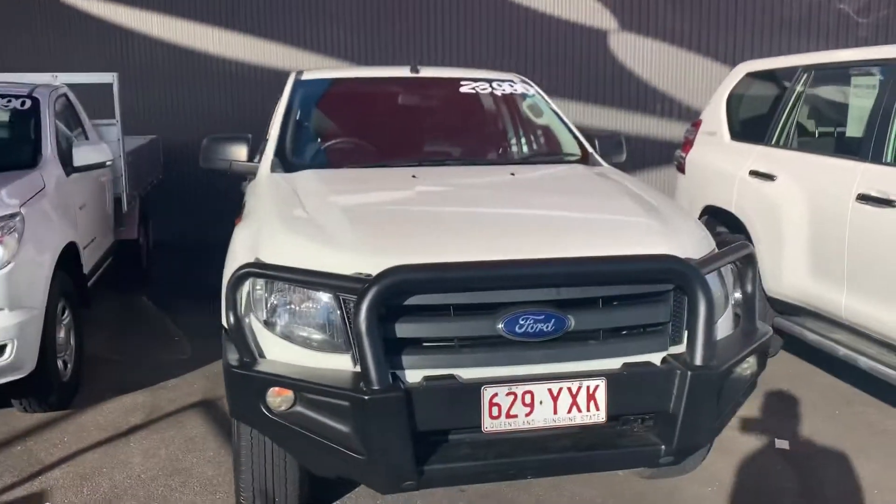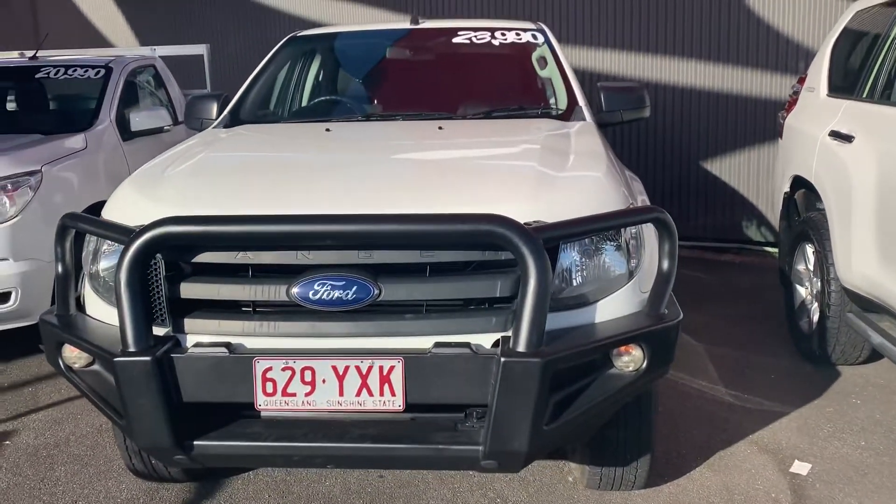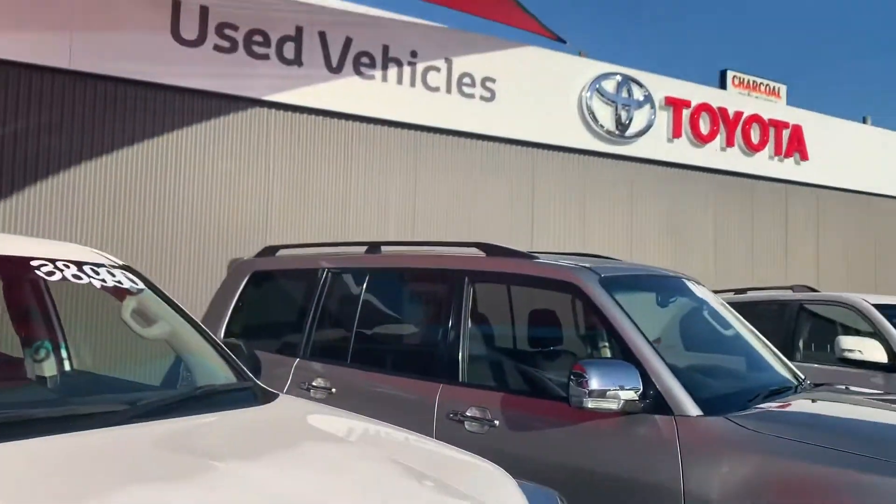Good morning, Kenneth Jack here at Pacific Toyota in Cairns, just doing a virtual tour for you on the 2014 Ford Ranger XL high rider dual cab that you inquired on.